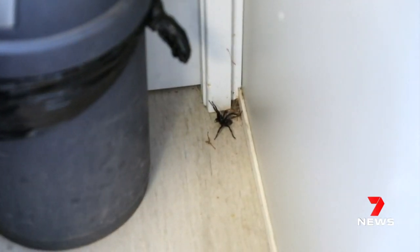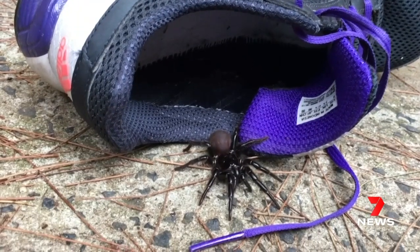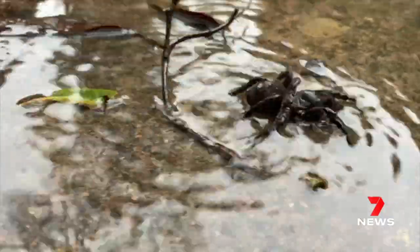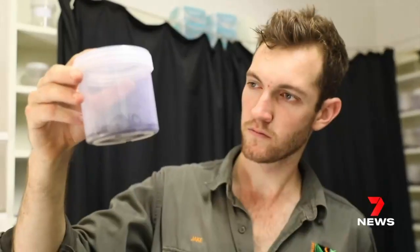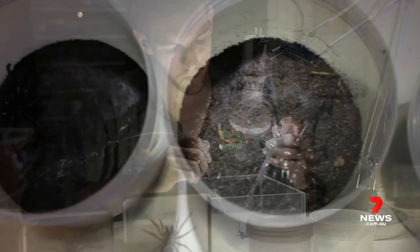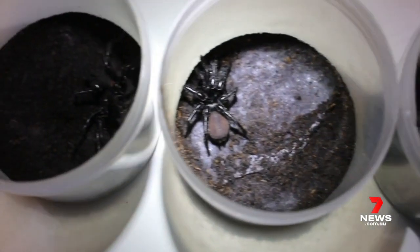Right now is breeding season for funnel-web spiders, which means they're out in abundance both in the home and outdoors. You're more likely to run into a male, which is up to six times more venomous than a female. They like dark, cool places, hiding in shoes and clothes left on the ground. No one has died from a funnel-web spider bite since 1981, when the anti-venom program began, underlining just how important it is to send these scary spiders to the experts.